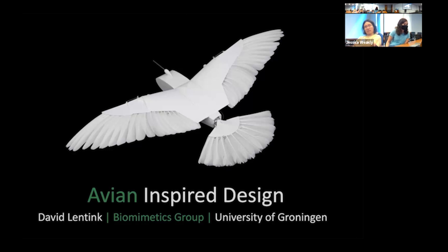He is a full professor at the University of Groningen in the Netherlands and he studies how birds fly to develop better flying robots. He has his bachelor's and master's in aerospace engineering from TU Delft and a PhD in experimental zoology from Wageningen University. He studied insect flight at Caltech during his PhD and bird flight during his postdoc at Harvard.